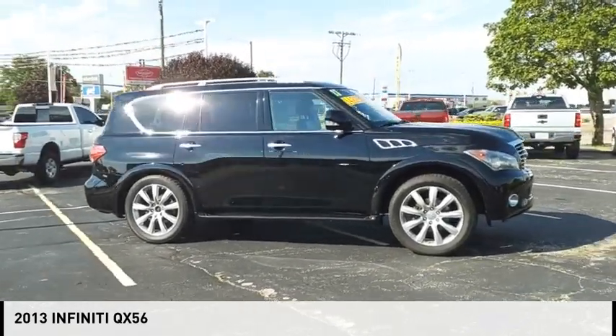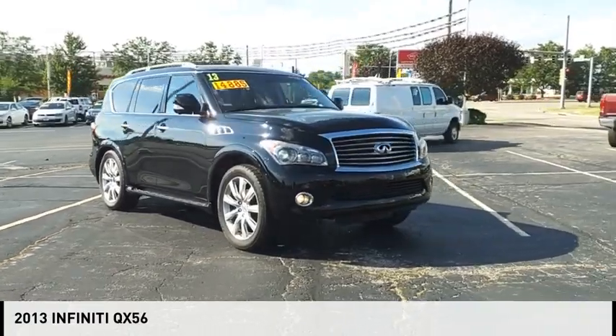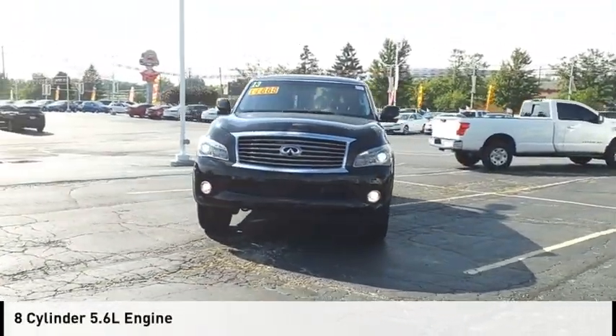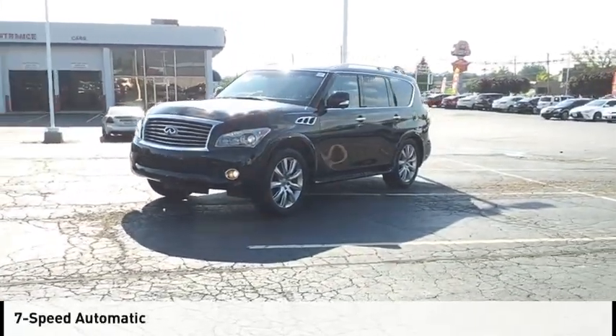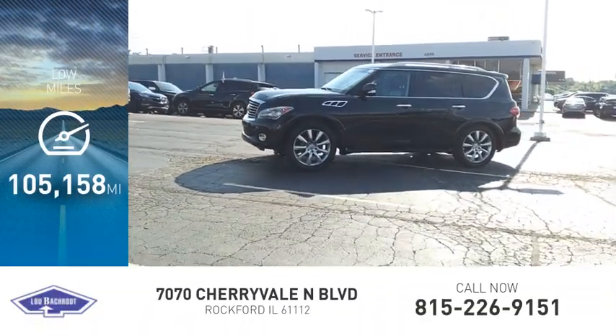Make a great choice today with the 2013 Infiniti QX56. This vehicle is powered by a 4-wheel drive, 8-cylinder, 5.6-liter engine and comes with a 7-speed automatic transmission. This vehicle has less than 110,000 miles.